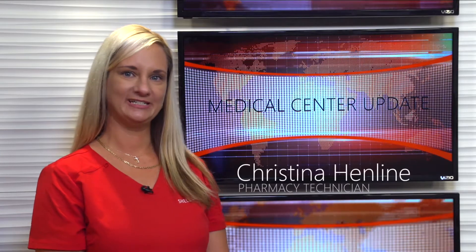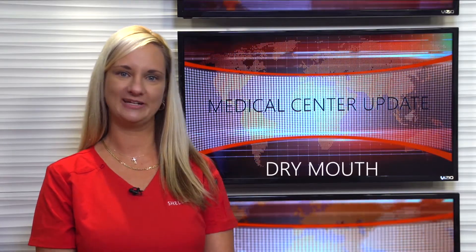Hello, ShellPoint. I'm Christina Henlein. I'm a technician at the ShellPoint Pharmacy. Tammy Frazier has invited me here today to talk to you about dry mouth and is it caused by your medications.